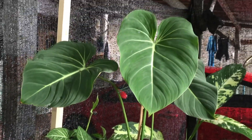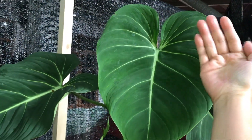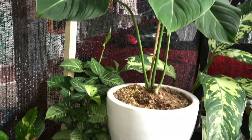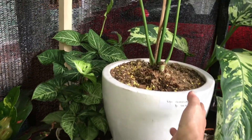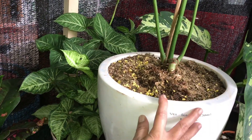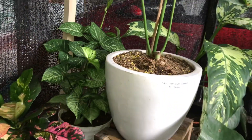Lanjut nih. Pilo Gloriosum jumbo, udah gede banget. Berapa? Menuju 4 daun, 500 ribu — sudah sama potnya, pot Tarakota keramik. Berapa tadi? 500 ribu. Waduh ini mah!